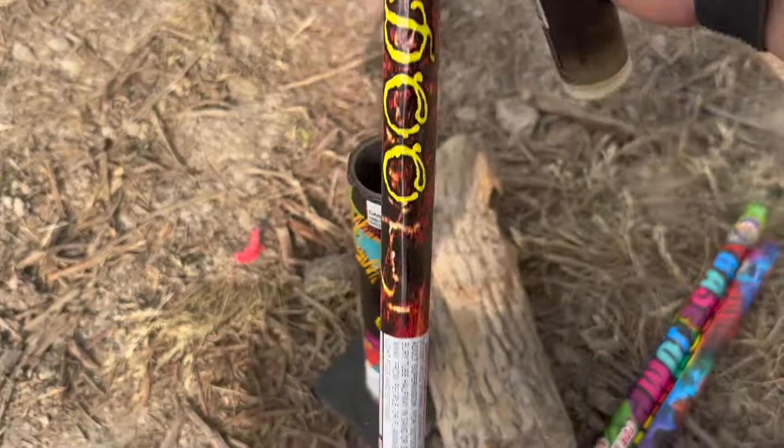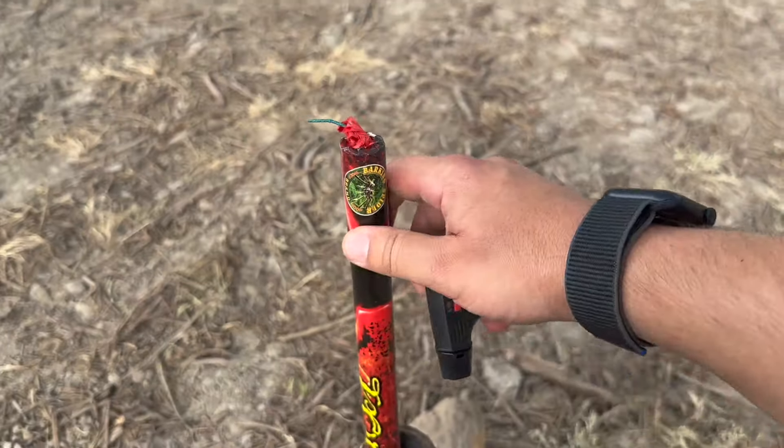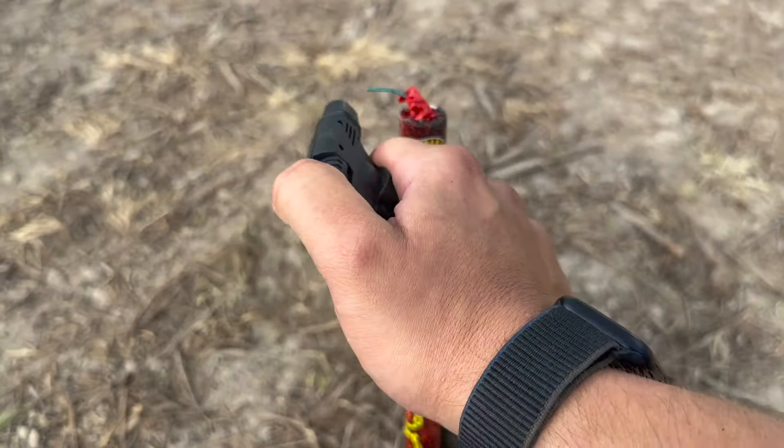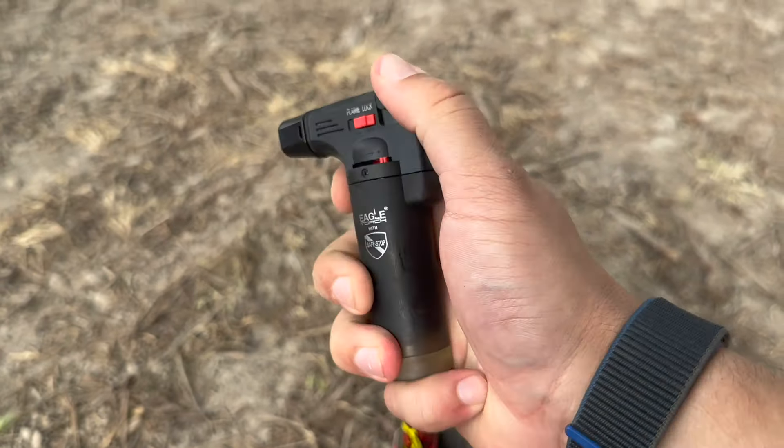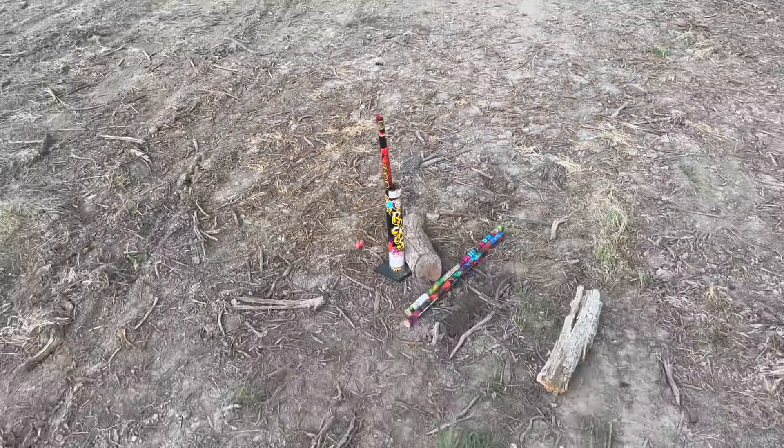The sun's peeking out now. We got a five-shot Roman candle here — this is going to be a louder-ish Roman candle if I'm not mistaken. I got the lock on here. Let's see what this does. It's been a while since I lit one of these.